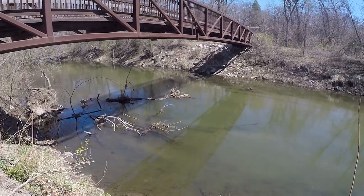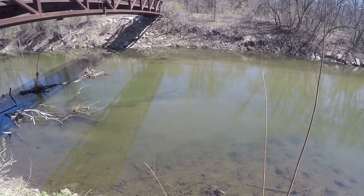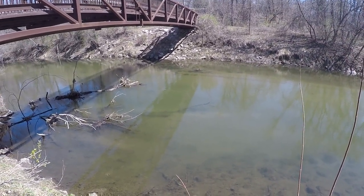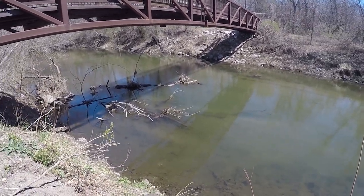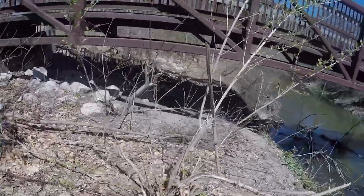Super fun — a very interesting way to catch creek smallies. But that's what they do: they tuck themselves up in the shade in the middle of the day. Even when this water is cold on April 9th, they'll still bite those lures if you can get it right in front of them. They can't resist it. So we'll get back up there and see if we can catch another one.